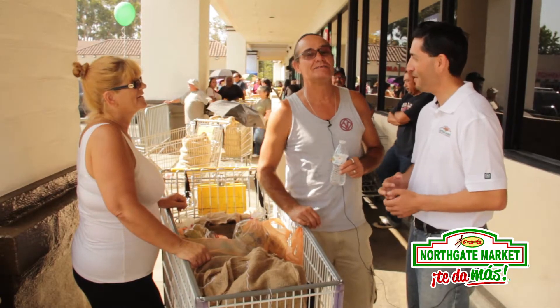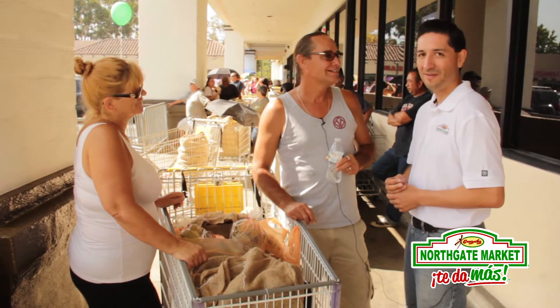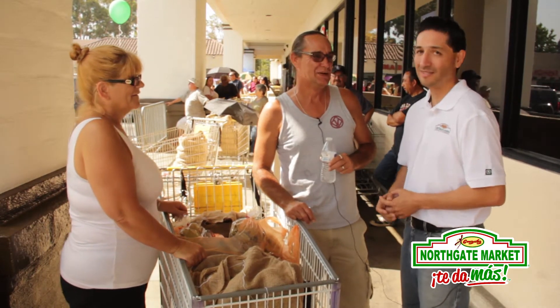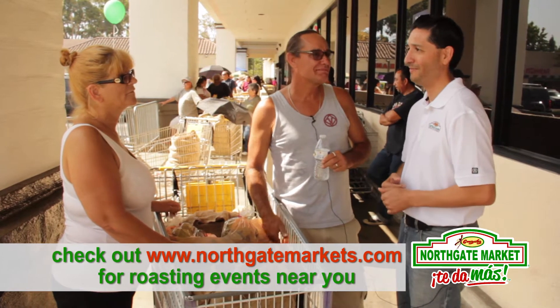Can you give us your name please and where you are from? My name is Jeff Salcido, Wilmington. He has come all the way from Wilmington to buy some Hatch Chilies — that is great, good news for us. Unfortunately we are not roasting in Wilmington, but maybe next year we will have to do it.